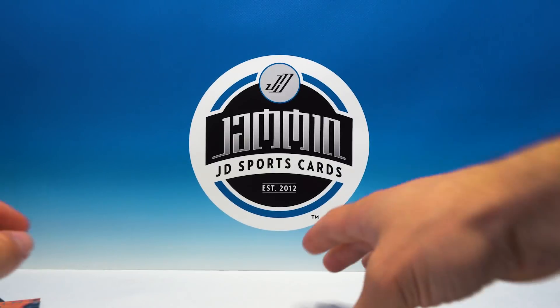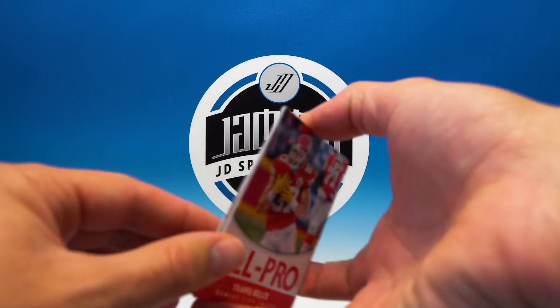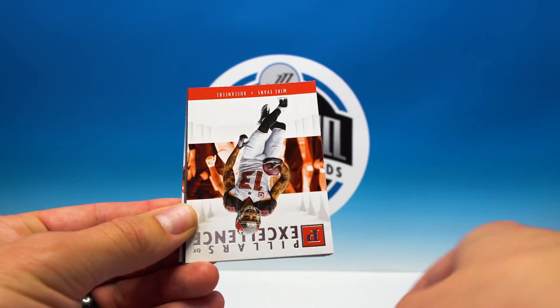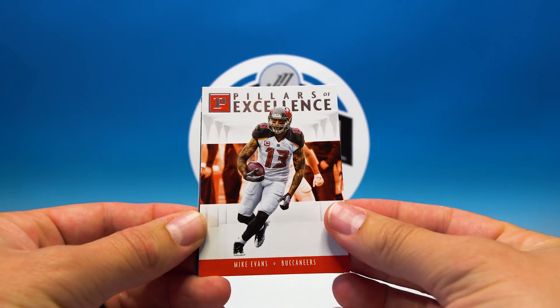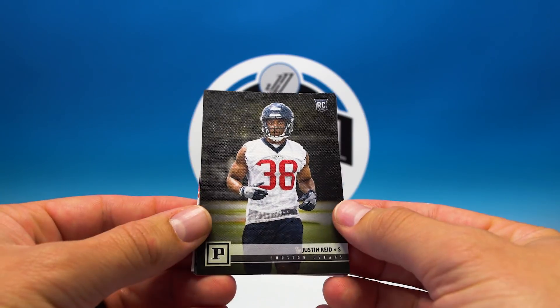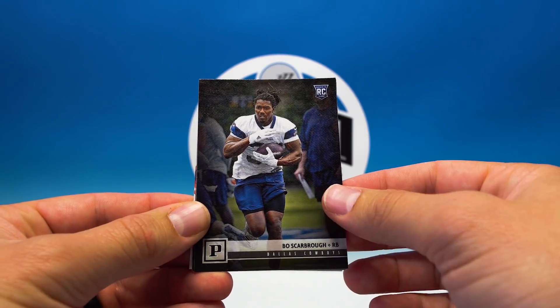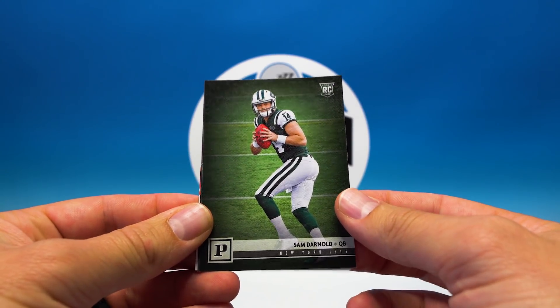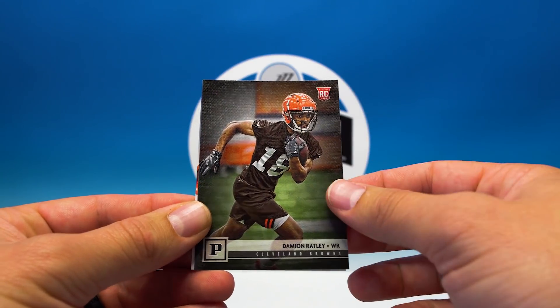Let's take a look at some of these inserts. All Pro — Travis Kelce. Pillars of Excellence — Mike Evans. Some rookies: Justin Reed, Bo Scarborough — nice. Sam Darnold — sweet, good rookie to get. Damian Ratley as well.